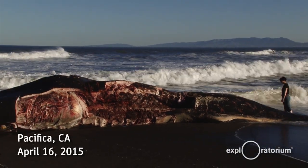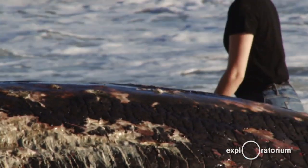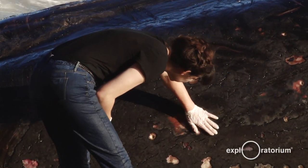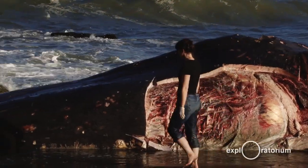The Exploratorium is down here today trying to answer questions. There are a lot of different hypotheses out there as far as why this whale died. We don't know yet because we just discovered it two days ago.